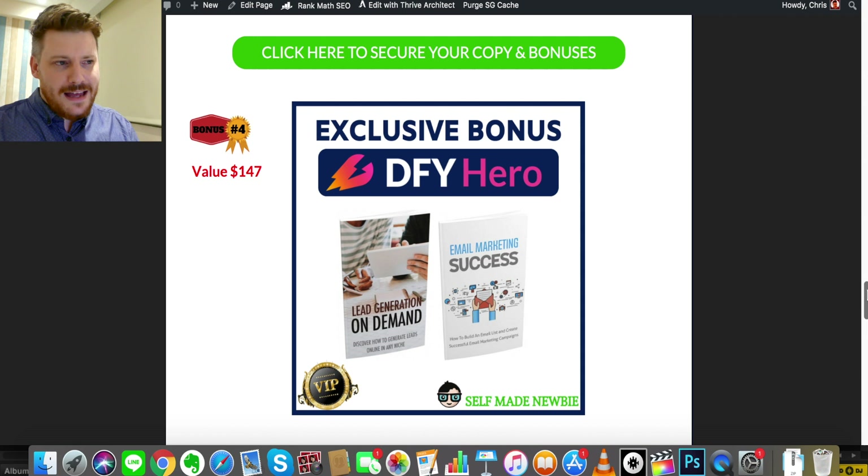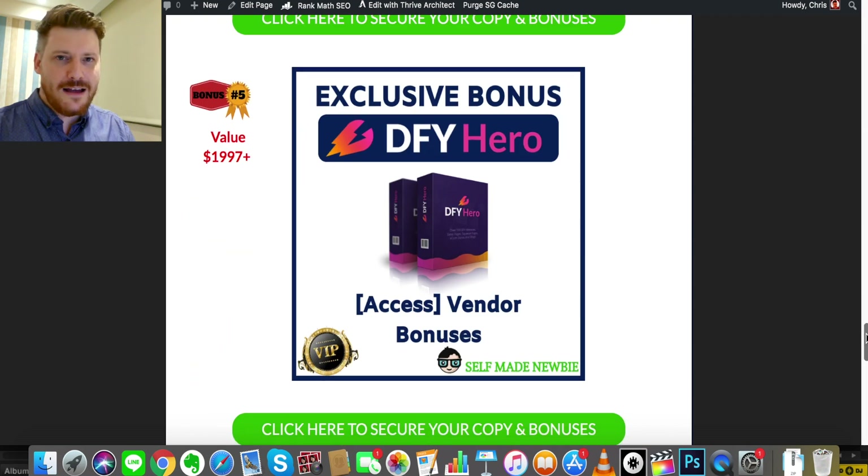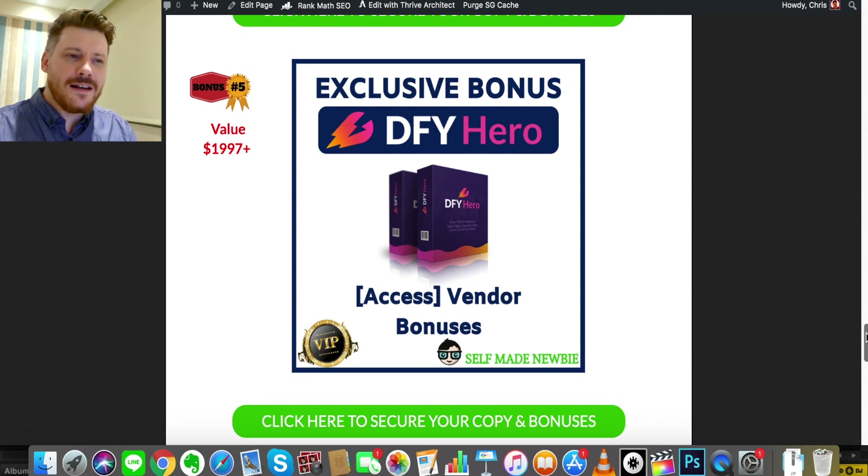Bonus number four is Lead Generation On Demand and Email Marketing Success — a two-part bonus. Once you've created your pages in DFY Hero and you're getting traffic from social media, the next important thing is how do you capture leads and get people to your mailing list. You've probably heard that the money is in the list — that is completely true. You want to capture email addresses from people visiting your pages, so you can start contacting these targeted individuals on your terms. These two bonuses will help you manage and market effectively to your mailing list in order to make sales.